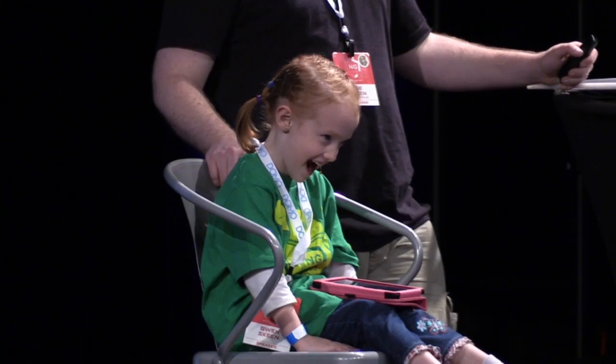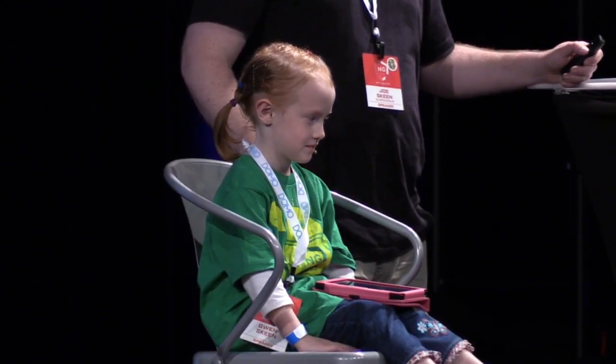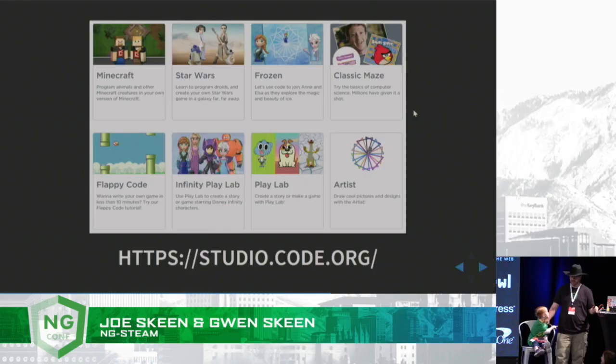Last year, I got to come to ng-conf with my dad and go to ng-conf kids. I got to make a program using Scratch and control a computer with a banana. We continued programming together, and I found a really awesome website.